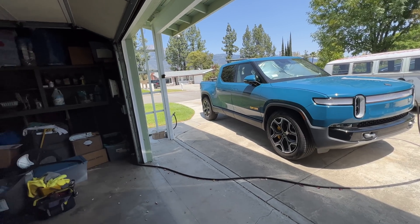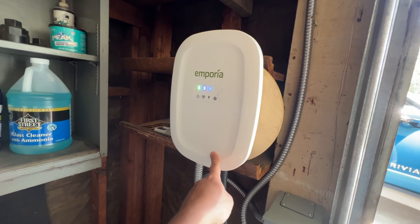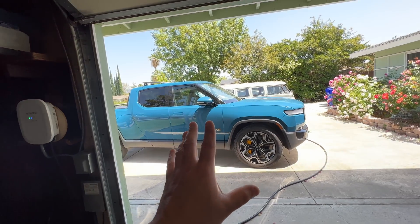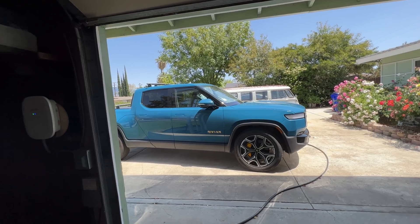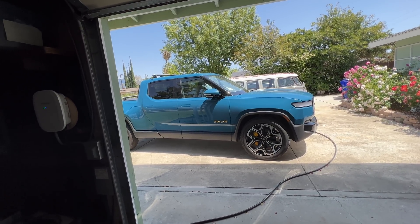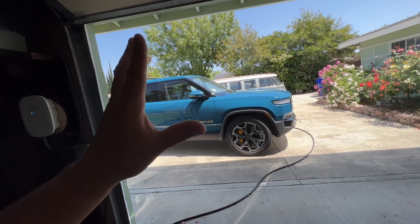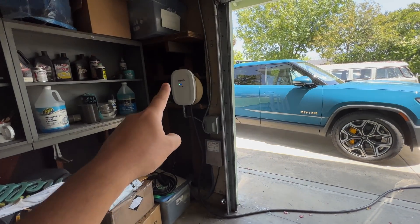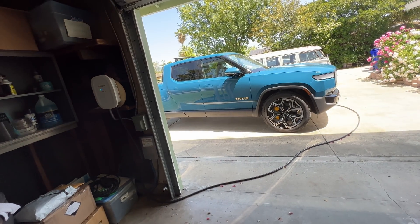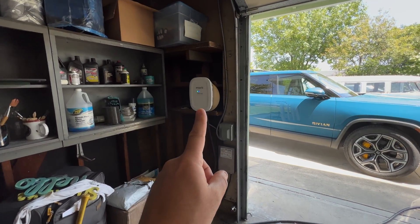The best solution I found — I asked on one of the Rivian groups on Facebook — someone suggested the Emporia EVSE. The reason it's the best is that it does 48 amps. This truck has an 11.5 kilowatt onboard charger, which is big — it's similar to early Tesla Model S units that had 11 kilowatt or even up to 15 kilowatt dual onboard chargers. This is one of the biggest onboard chargers on a production vehicle in 2022, and the Emporia EVSE supports 48-amp charging so you can take full advantage of it.